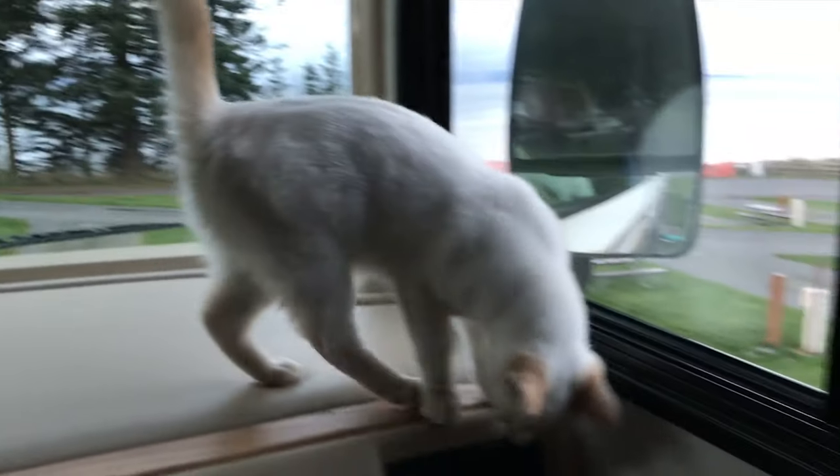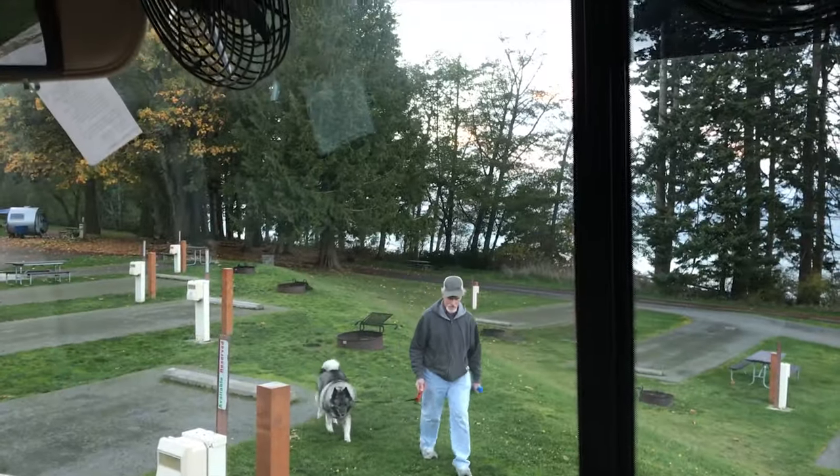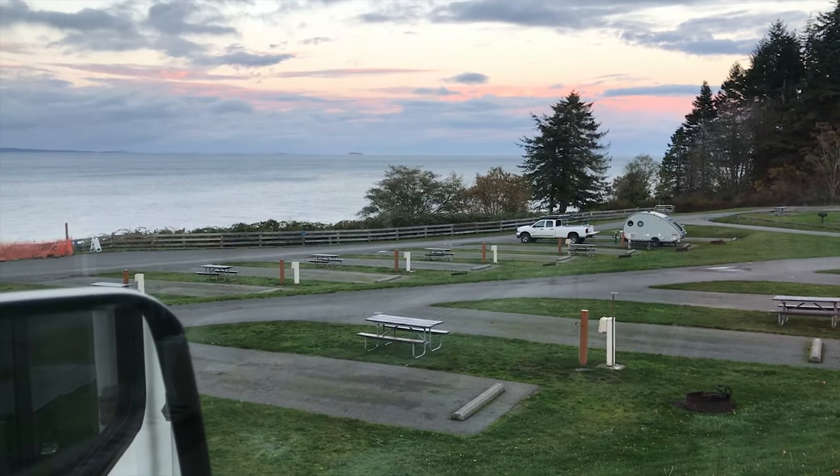Lily, this is your first camping trip in the RV. She's having fun exploring. Here comes Randy and Shadow. There's only a few people here — how awesome is this?